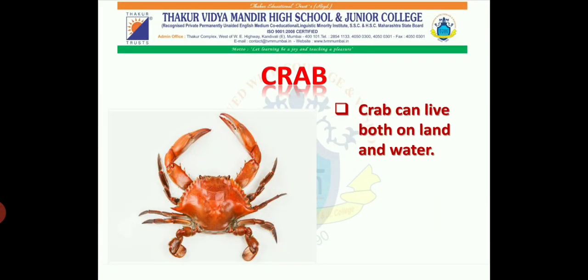Crab. Crabs can live both on land and water. Crabs eat both meat and plants.